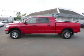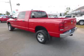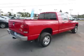This is a 2006 Dodge Ram 2500. This Dodge has just 65,000 miles and a 5.7L V8 engine.